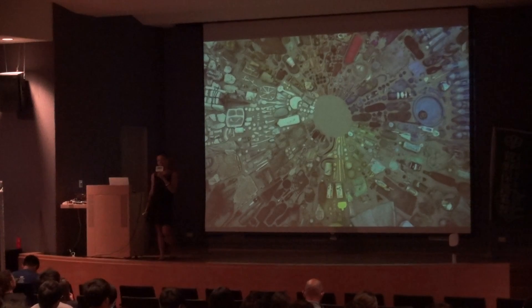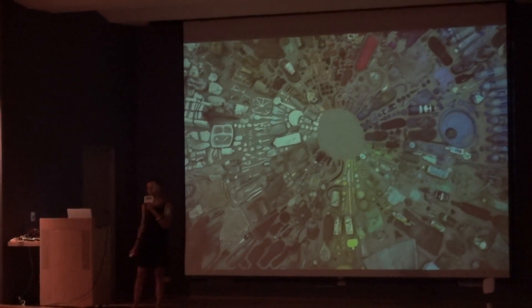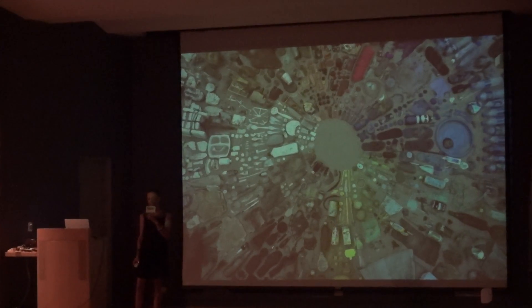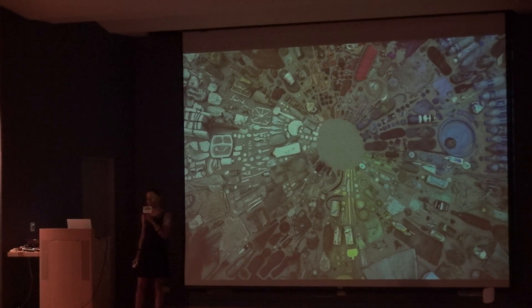So, how do you perceive this picture? There's beautiful colours in there, it's all neatly arranged, there's a certain aesthetic all of a sudden, but you're still looking at waste.